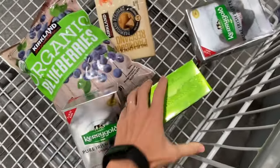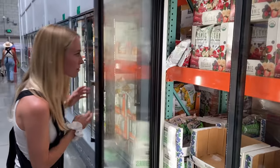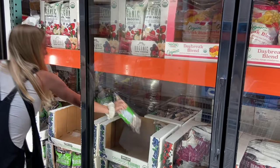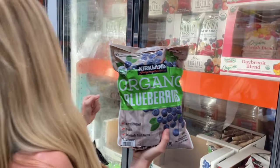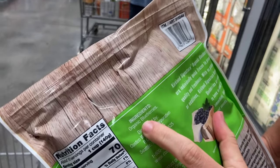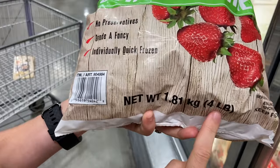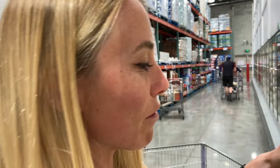This one blew my mind when I first found it at Costco — I can get four pound bags of frozen blueberries for about $10, which is around $2 a pound. If you buy frozen blueberries at Whole Foods or Lazy Acres, one eight-ounce package is like $5. So it's literally about one sixth the price at Costco. I love using frozen blueberries in my keto oatmeal, chia puddings, and smoothies.